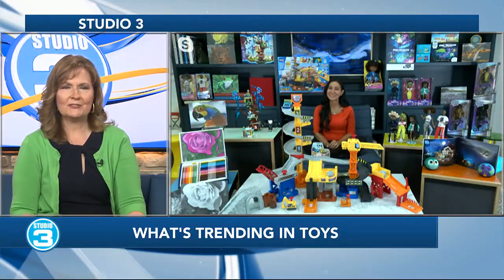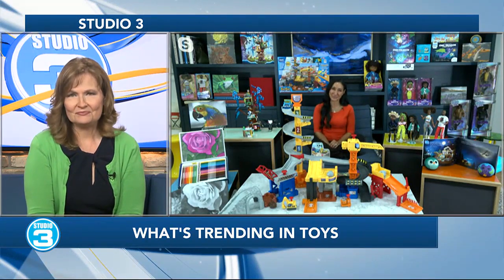I think those are going to be popular this Christmas season. Elizabeth, thanks so much for showing us what's new and what's trending right now. Thank you so much for having me.